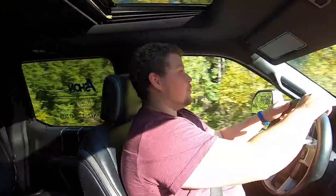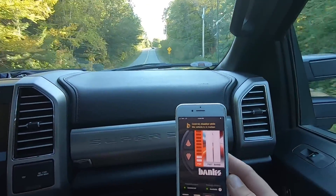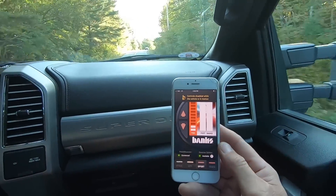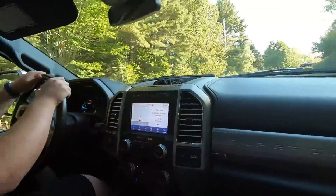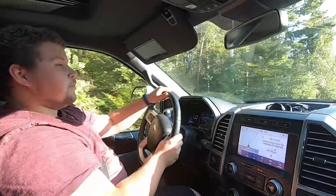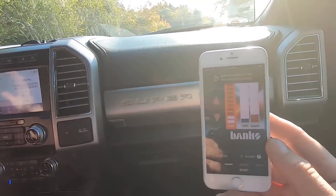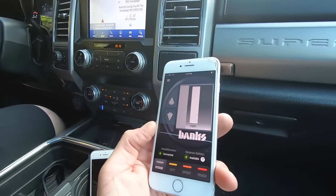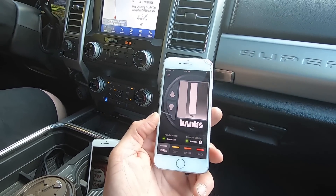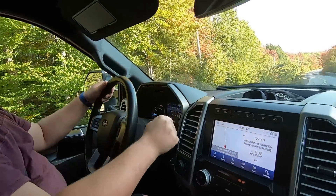All right, so we'll get up here and stop and put it in stock for a second. I haven't had this truck in stock for six or eight months. I want to make sure it feels like mine does — make sure they didn't remap anything — and then we'll put it up in Track.